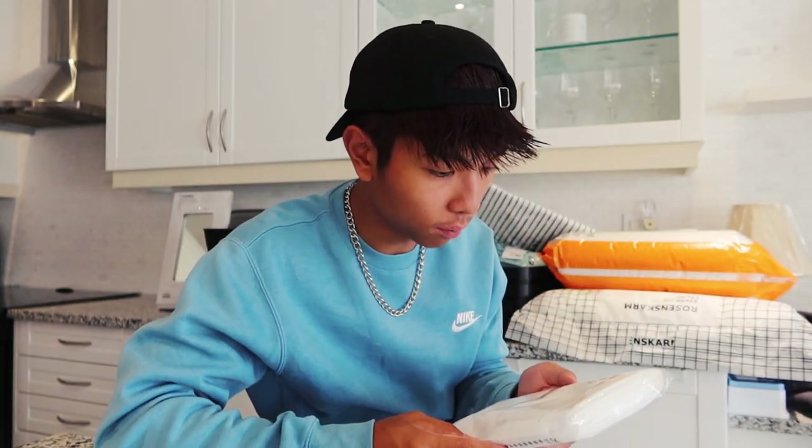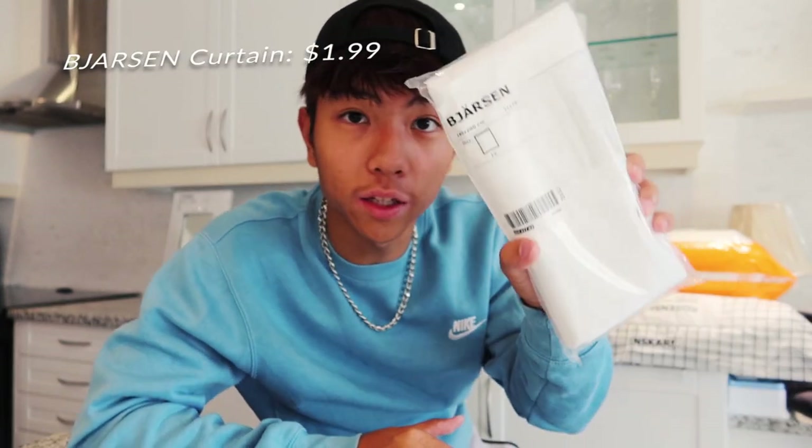This thing is just a shower curtain. How much was this? This is just $1.99.